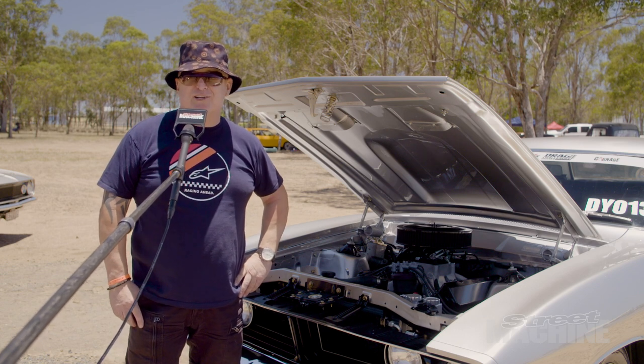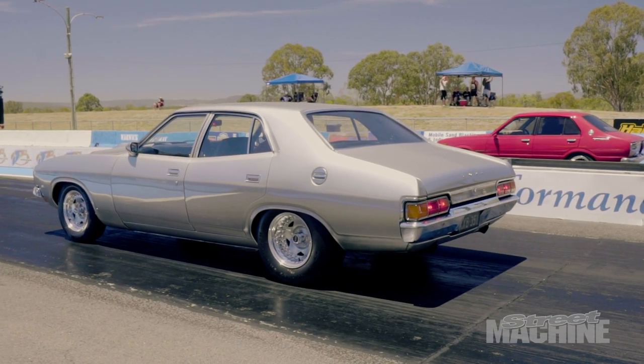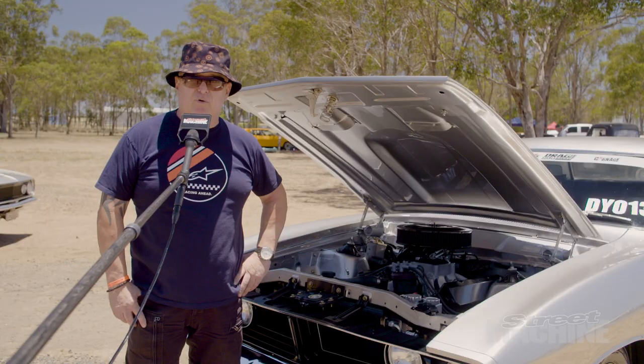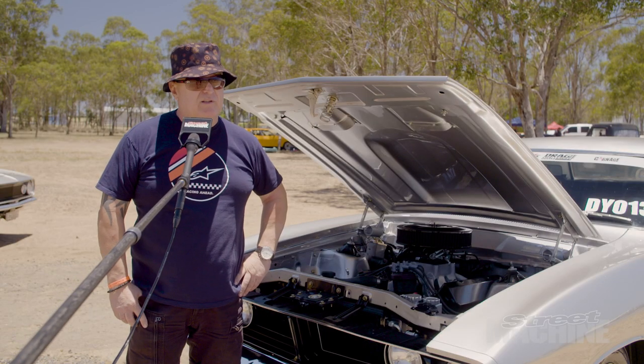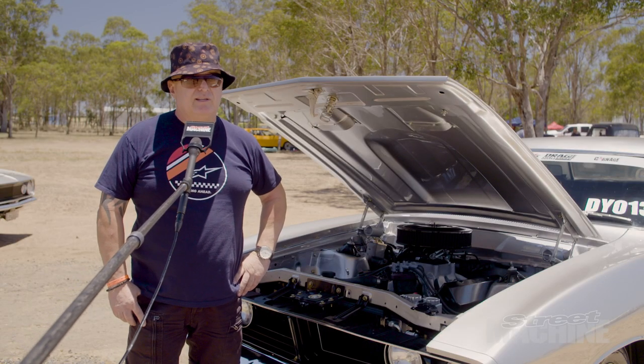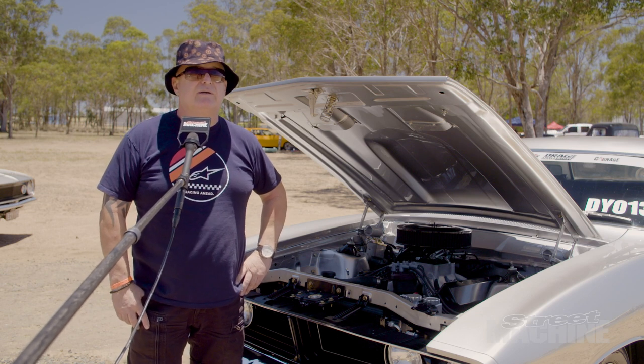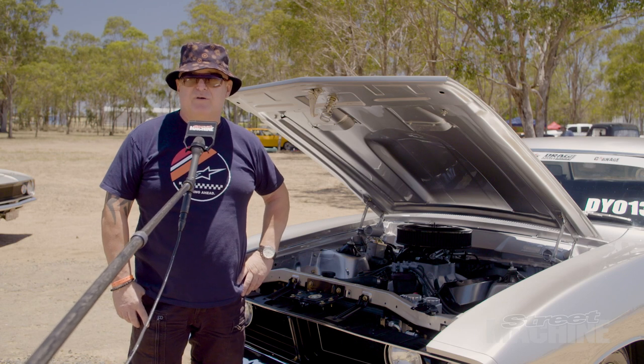It's my first drag challenge with a car. Loving it so far. Bit hot, but it's good. We tested the car probably four weeks before — did a time of 11.02, and we did 11.09 in those hot conditions, which is pretty good for the car. Had two runs and we took off.